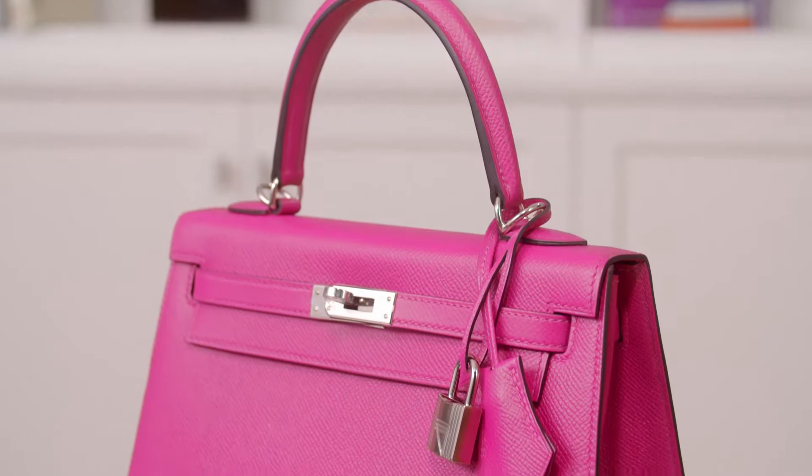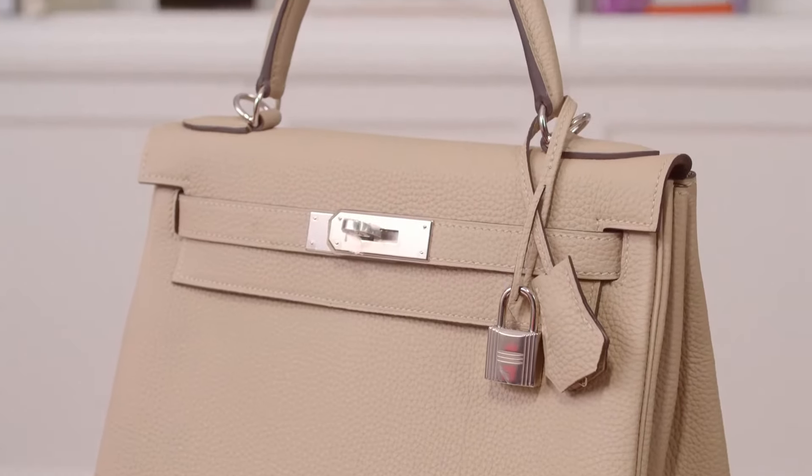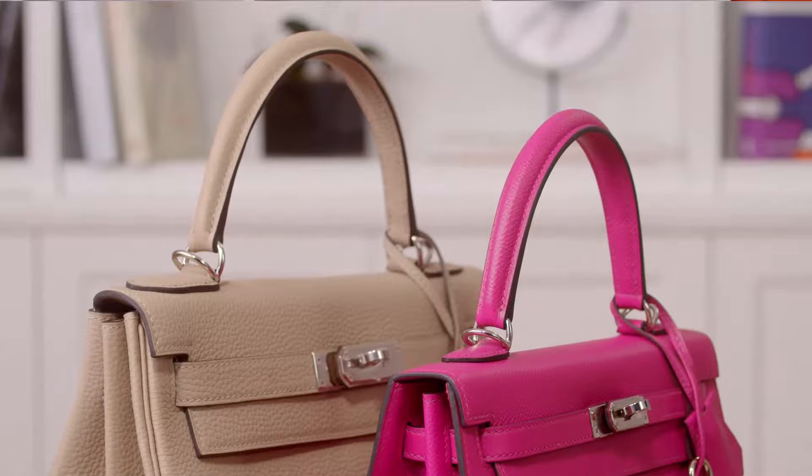The Hermès Kelly comes in two different styles: the Sellier and the Retourné. The Sellier is more rigid and structured, and the Retourné is slouchier. Unlike the Birkin, the Sellier cannot be worn open because of the way the one-top handle sits on the top.